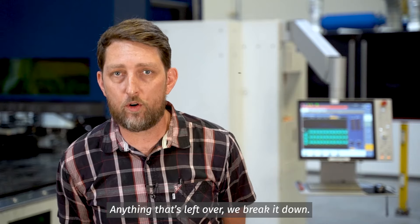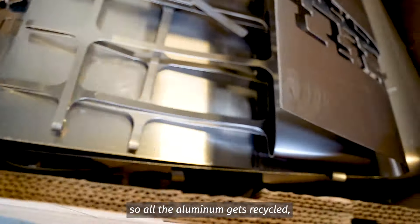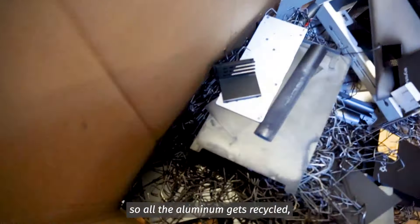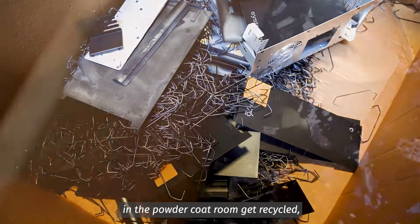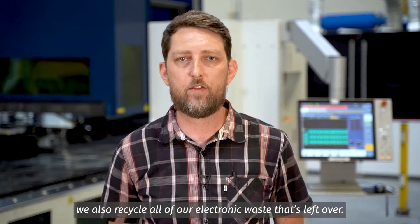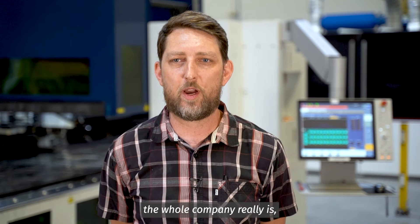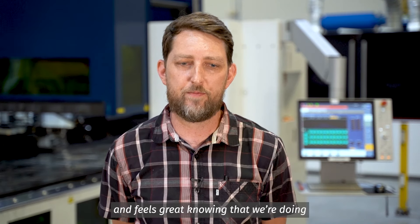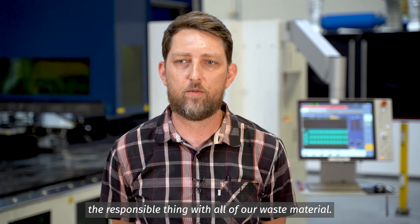Anything that's left over, we break it down and we recycle everything. All the aluminum gets recycled, the steel hooks that hang the parts in the powder coat room get recycled. We also recycle all of our electronic waste that's left over. I'm a big advocate for recycling — the whole company really is — and it feels great knowing that we're doing the responsible thing with all of our waste material.